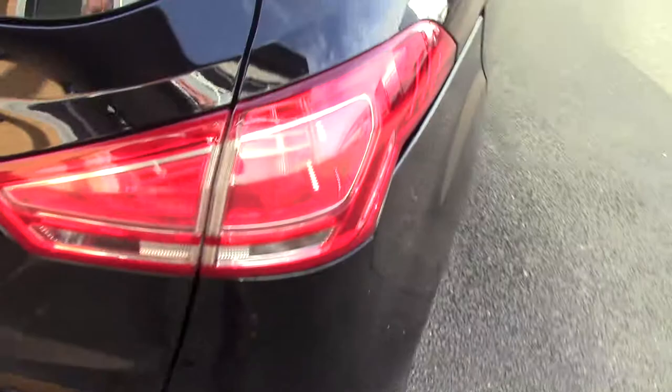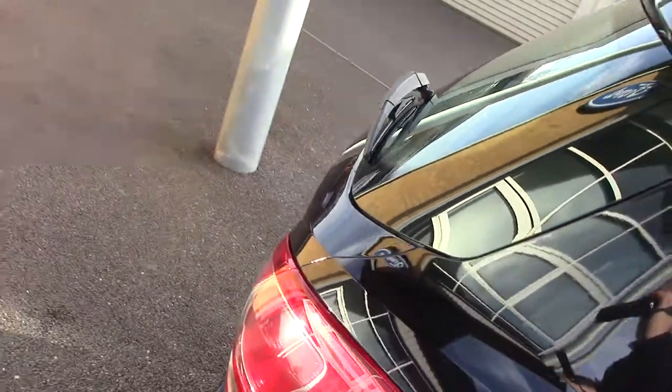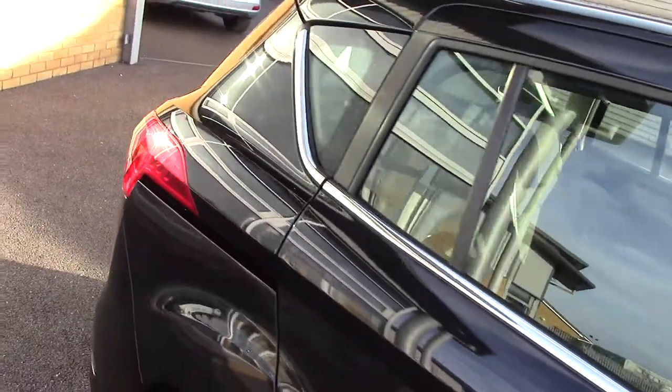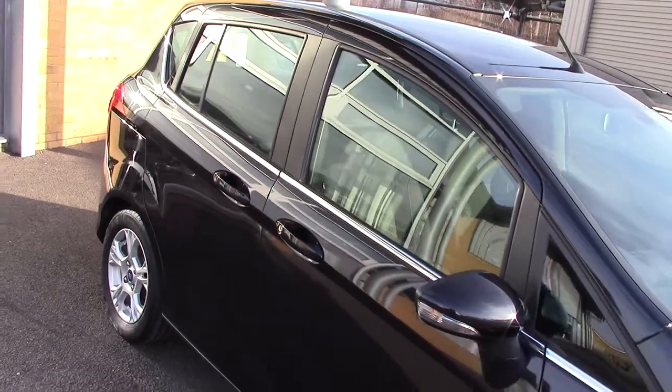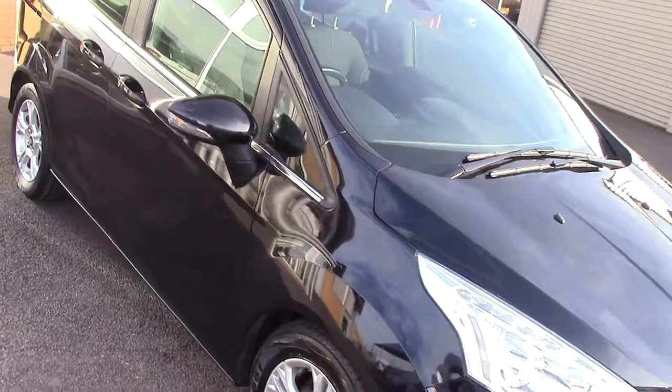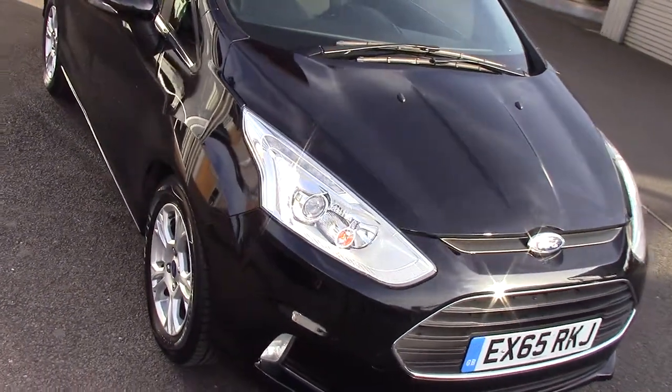We'll come round this side as well so you can see all the car in its glory. This particular car is a two-owner car with a service history. We'll just come down this side as well for you and then back round to the front.